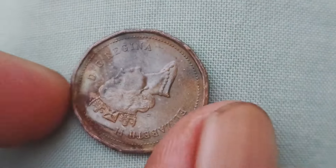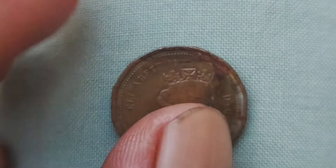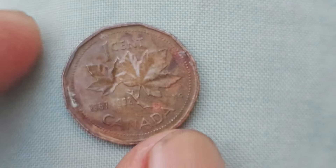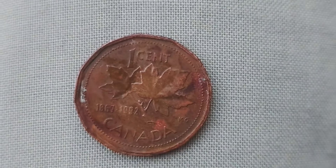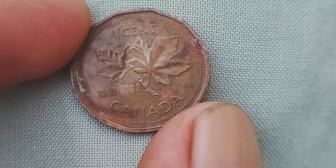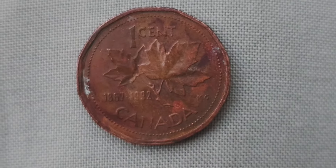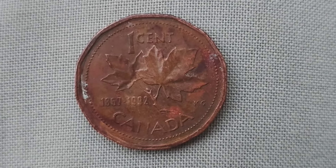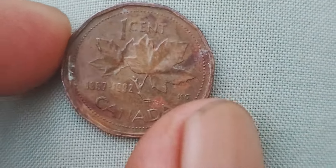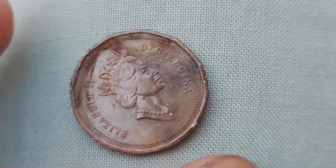You might be wondering why these seemingly common coins could be worth such a hefty sum. Well, it all comes down to rarity and demand. As time passes, certain coins become increasingly rare due to factors such as limited mintages, errors in production, or simply being lost or destroyed over the years. This scarcity, combined with collector's interest, can drive up the value of a coin significantly. One particular penny from this era that has caught the attention of collectors is the 1923 Canadian one-cent coin. With only a handful of these coins known to exist, it's no wonder that they fetch high prices at auctions and among private collectors.